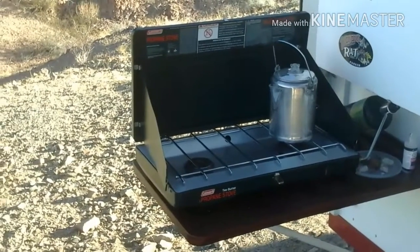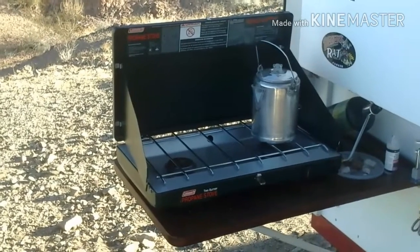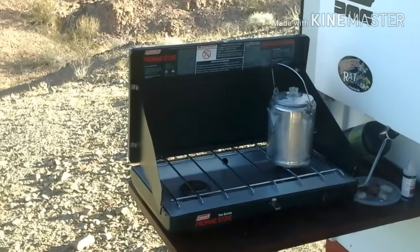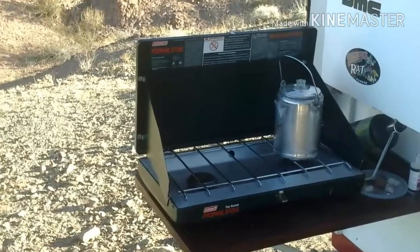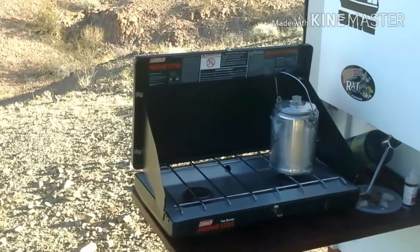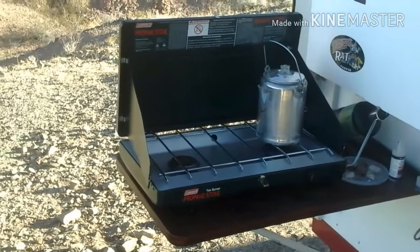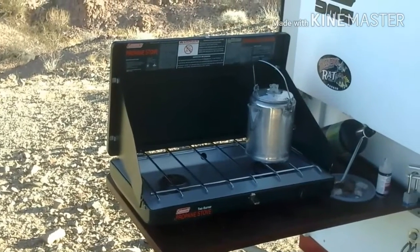So far, my thoughts on this thing are that it's cheaply built and extremely flimsy, and even the slightest breeze blows the heat away from what you're trying to heat. I think Coleman failed on this thing. They sell it for 42-something before taxes — I don't think this thing should really be sold for more than 20 bucks. Hopefully it doesn't fall apart before we buy something a little better.